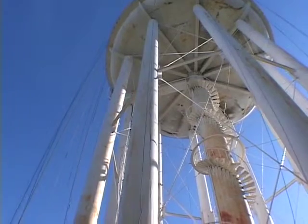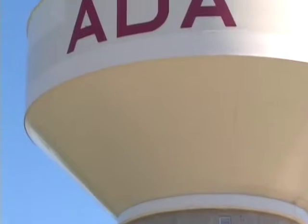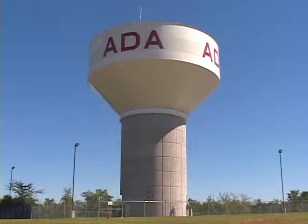The city's third and largest water tower was built in 1999 and holds a million gallons of water. Combined, the three towers provide the city with two million gallons of overhead water storage — treated water that has been purified by the Ada Water Plant. The city maintains an additional seven million gallons of raw water storage.